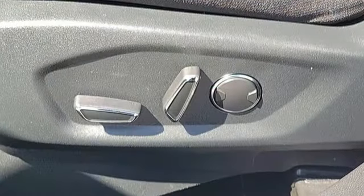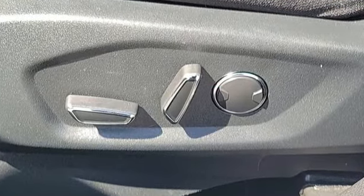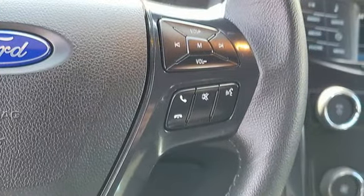V6 engine, air conditioning, AM-FM satellite radio, rear parking sensors,